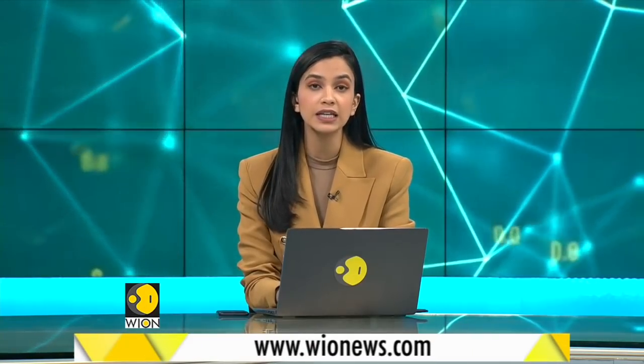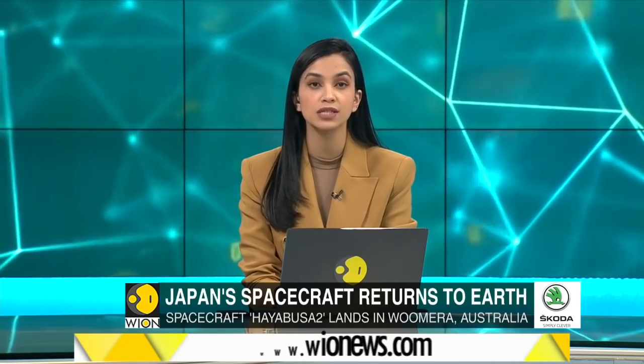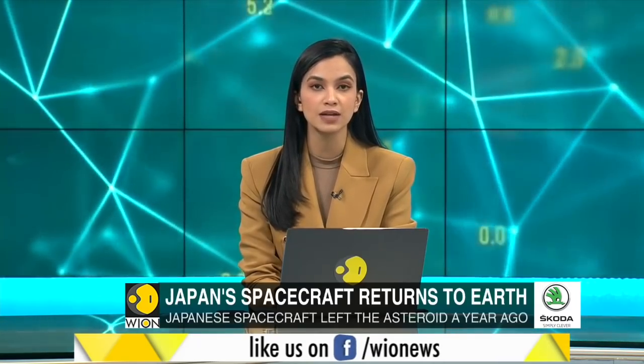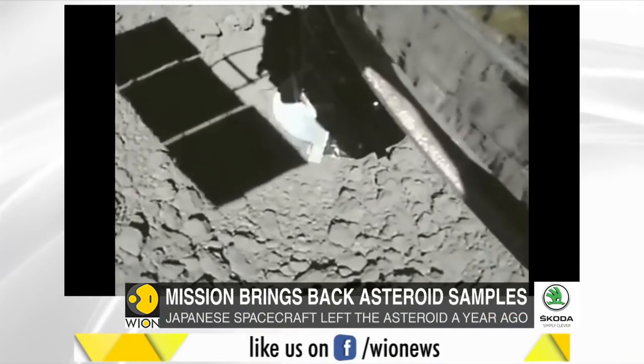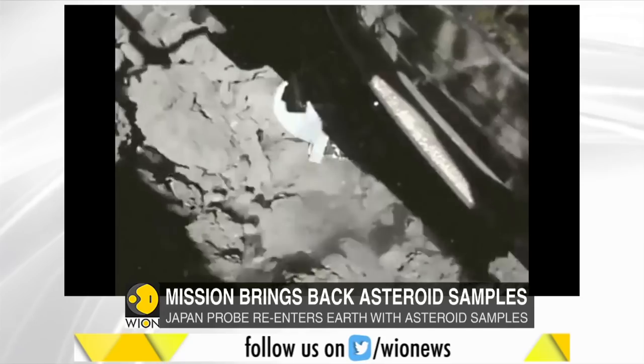After spending nearly six years in space, Japan's Hayabusa 2 spacecraft has brought samples collected from a distant asteroid back to Earth. The capsule brought samples of asteroid Ryugu, located about 300 million kilometers away from Earth.